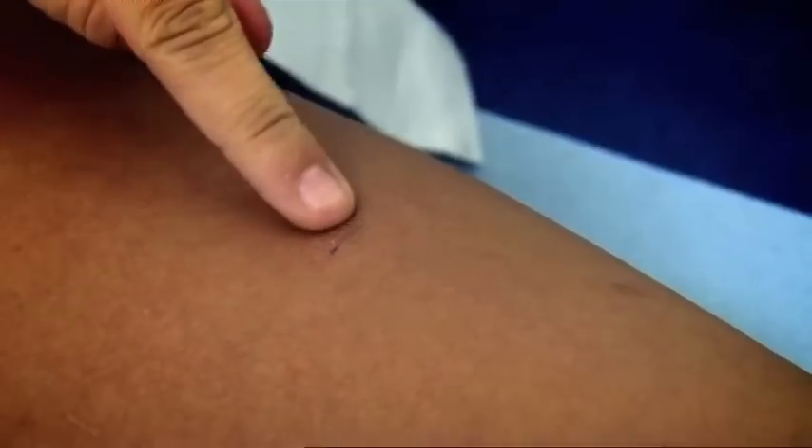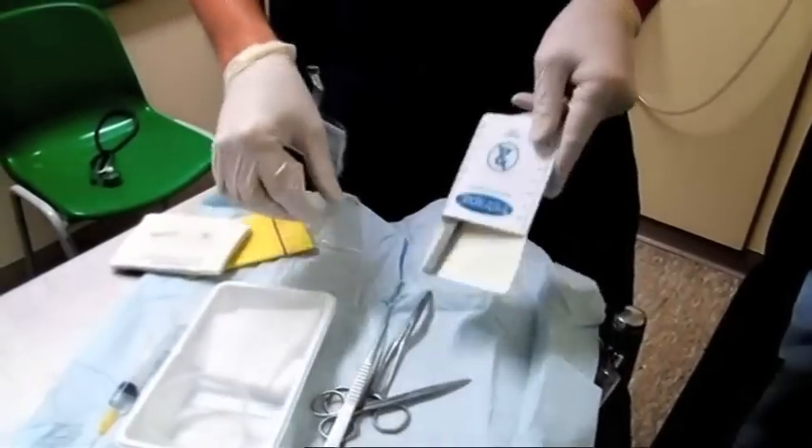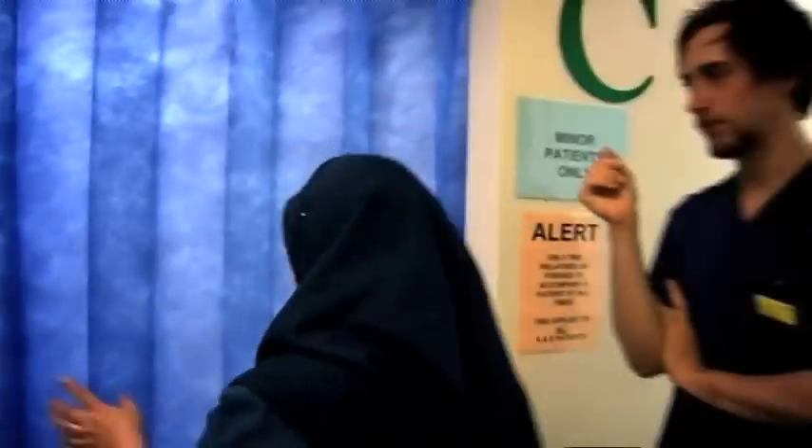Back in Northampton, Latvian student Alexis is still stuck at the sharp end after getting a needle embedded in her leg. Despite their best efforts to get it out, doctors Bell and Haseen have had to reluctantly admit defeat.